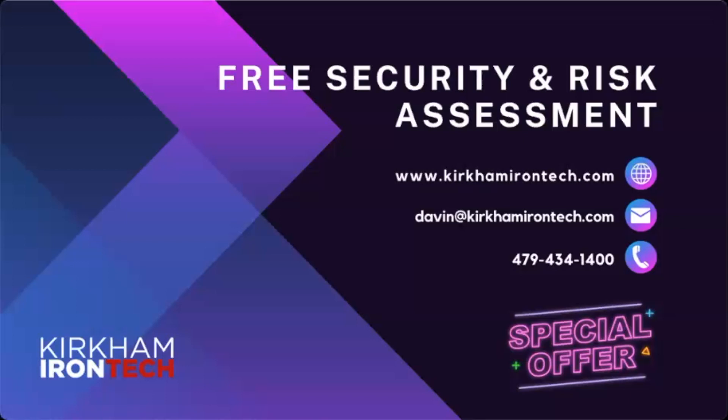We're coming up on the 30-minute mark. If you have questions, throw them in the chat. We are offering a free security and risk assessment — use the meeting link to schedule at your convenience, or reach out via email or phone. We'll talk through your organization, identify vulnerabilities and gaps, and build a plan specific to your business. We do these deeper dives every month, so if there's a topic you'd like us to cover, feel free to reach out. We look forward to talking with you next month.